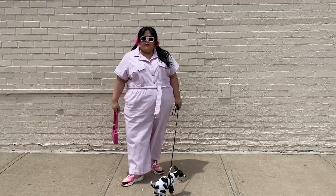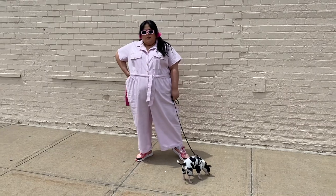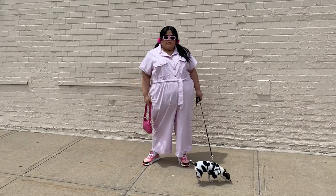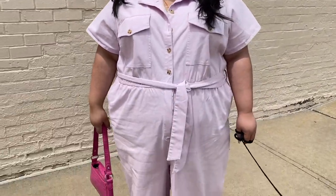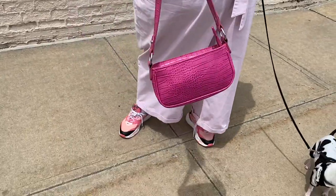I decided to wear this pink jumpsuit from JCPenney, which you guys saw in a different video. And then these pink little fluffy hair ties that Jasmine sent to me, and this pink bag from ASOS, and my pink Pumas.